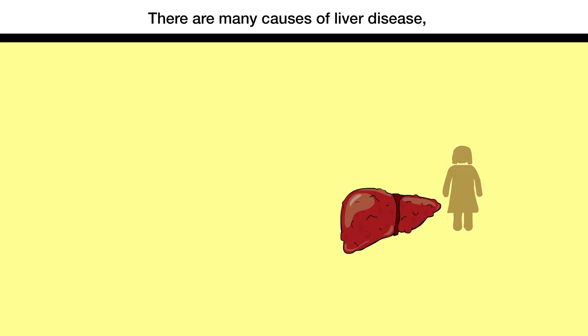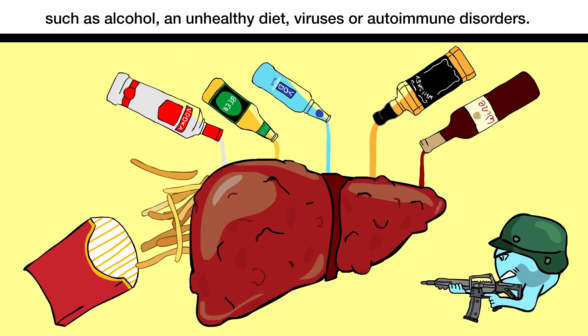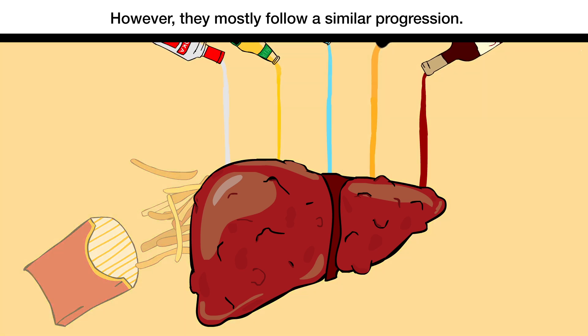There are many causes of liver disease, such as alcohol, an unhealthy diet, viruses, or autoimmune disorders. However, they mostly follow a similar progression.